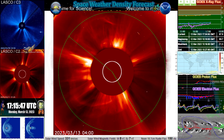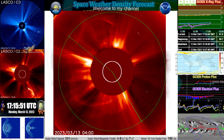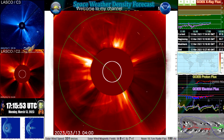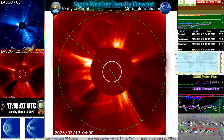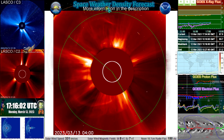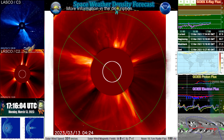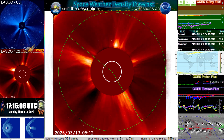We're already seeing some of the full halo effect from the back side. There is a slight chance, as has happened in the past, that this coronal mass ejection could actually cause a solar storm even though it was on the back side — facing away from the Sun — to reach all the way around and impact Earth.